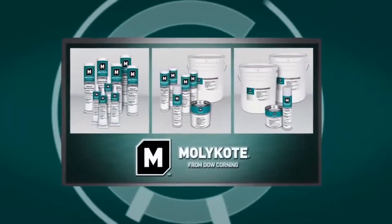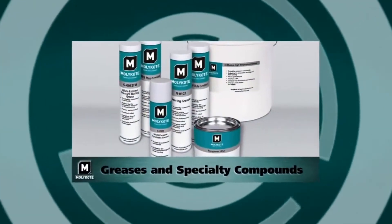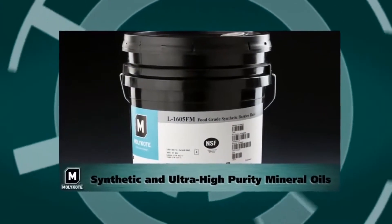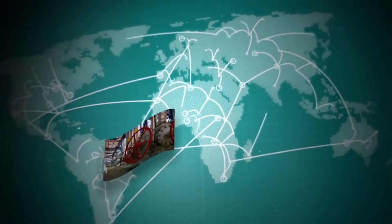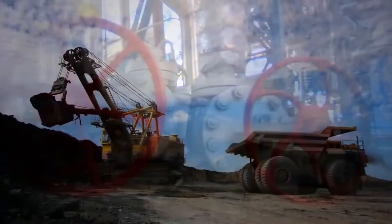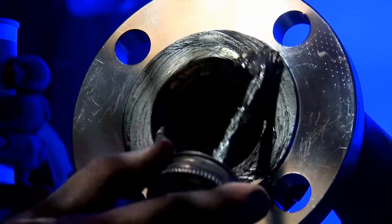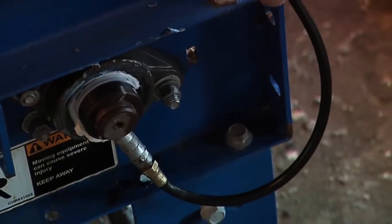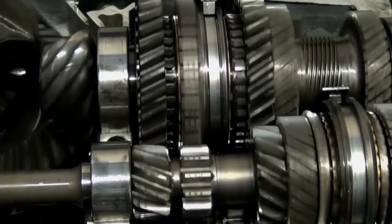Today, Molykote brand lubricants feature pastes, anti-friction coatings, greases, specialty compounds, and many multi-purpose oils — synthetic and ultra-high purity mineral oils. Around the world, across diverse applications from oil and gas and energy generation to water management and mining, equipment design and maintenance engineers rely on Molykote brand smart lubrication solutions to help solve or prevent lubrication problems and to save energy by reducing friction and wear.